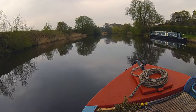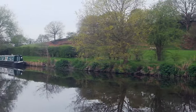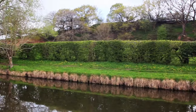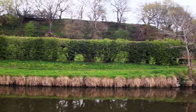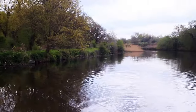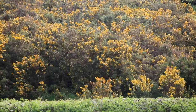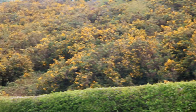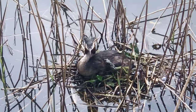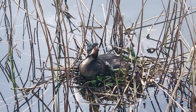There are visitor moorings on Barnton Cut. I must admit, although permissible, I didn't actually spot too many places where wild mooring would really be accessible. A smell of coconut hit us as we passed this huge bank of gorse flowers. Another nesting mother — this one, a great-crested grebe.